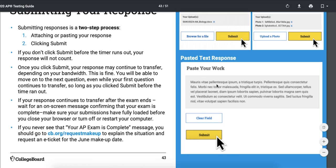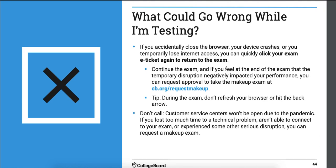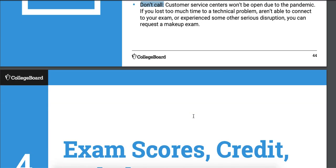Submitting your response — we're going to make a video explaining that better. If something happens like Blaha accidentally closing his browser, you have to reaccess your test and get back in. Time still runs and you lose that time. Do not call College Board — there is no one to answer your call. You're just wasting your time, energy, and resources.